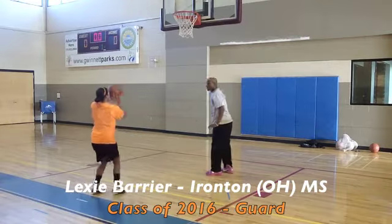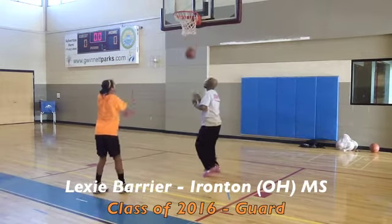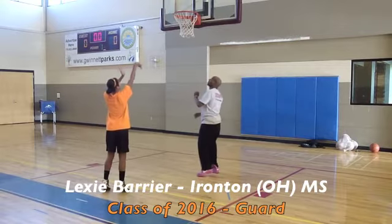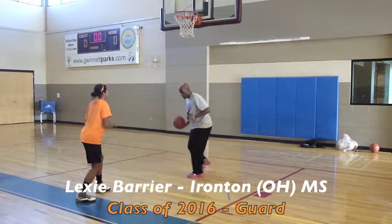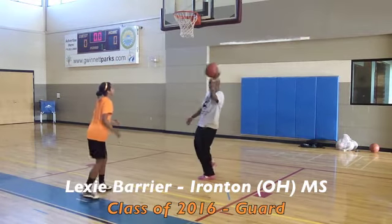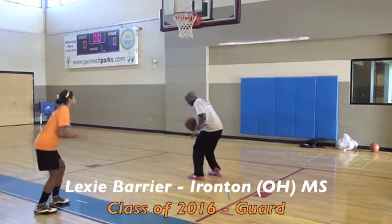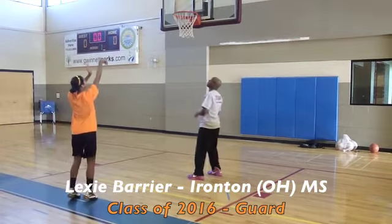You're watching 2016 guard Lexi Barrier out of Ironton, Ohio. Good size, good frame, good ball skill for a kid her age. Right-hand dominant kid, stepping to the pass — which we always talk about in our videos — making sure she gets that shot up, gets her follow-through down. Really was impressed, as you can see, with her form.